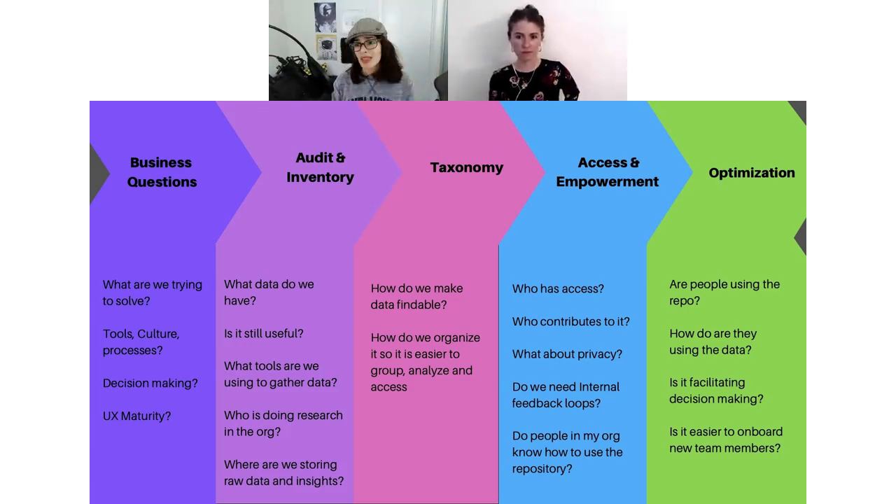Once you decide you need a research repository, the next step is normally an audit and inventory stage: what data do you have, what tools are you using, where are the insights stored, who uses those insights, is anybody requesting research at all? You also need to assess whether what you have stored today is still useful and relevant to add into a new tool and centralize.